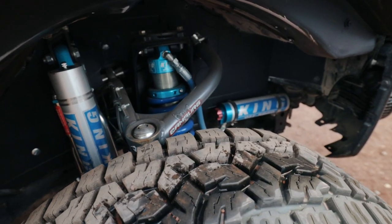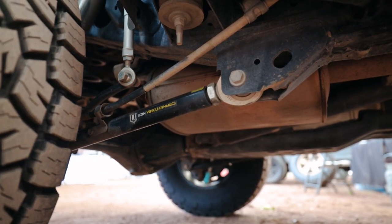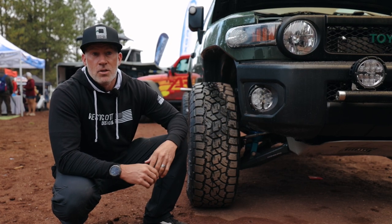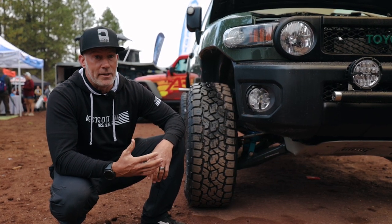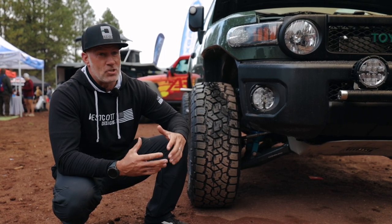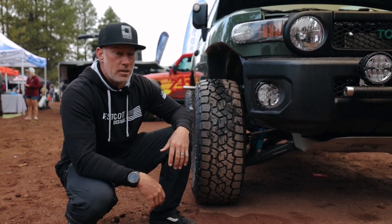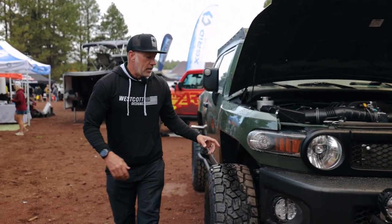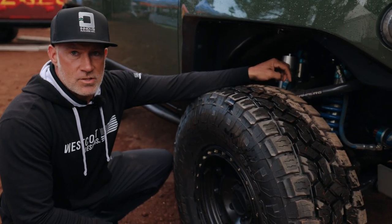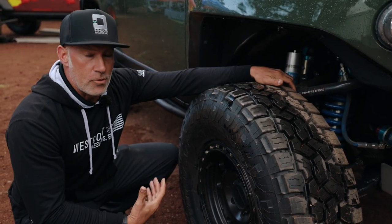On this truck we started with long travel. We knew right away these people were going to get after it to the highest degree. They had a 4Runner we built prior to this, and they sent me pictures of them jumping it. I said you can't be jumping with mid-travel suspension — you're going to bend the truck. They said we need something we can take out and jump. So we did cambered uniball upper control arms, cambered axles, cambered lower control arms, and basically widened the truck in the front about three and a half inches.